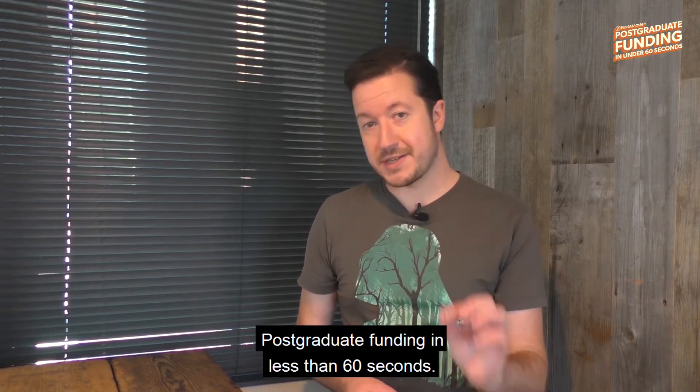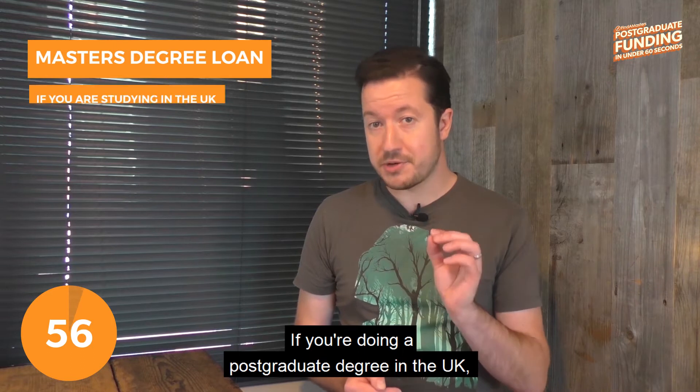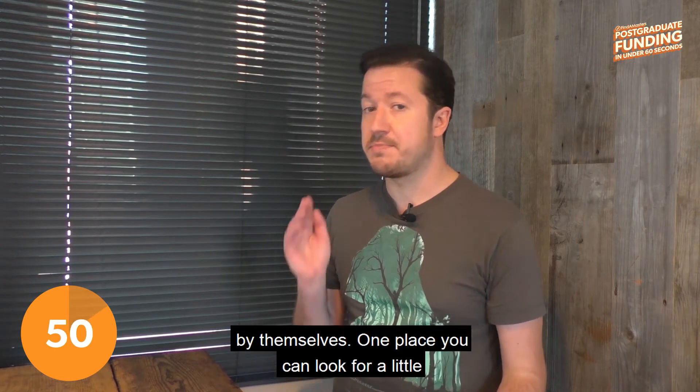Postgraduate funding in less than 60 seconds. The first place to start is the master's degree loan. If you're doing a postgraduate degree in the UK, these are the student loans you're looking for. Unfortunately, they probably won't cover all of your costs by themselves.